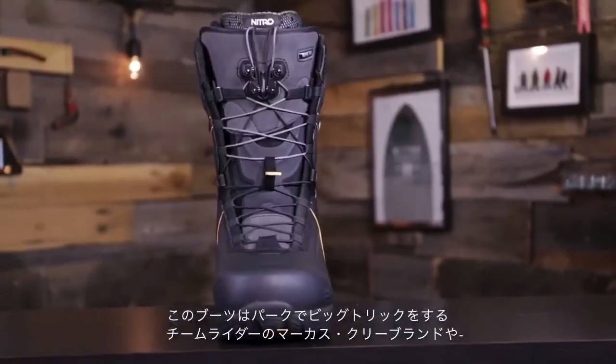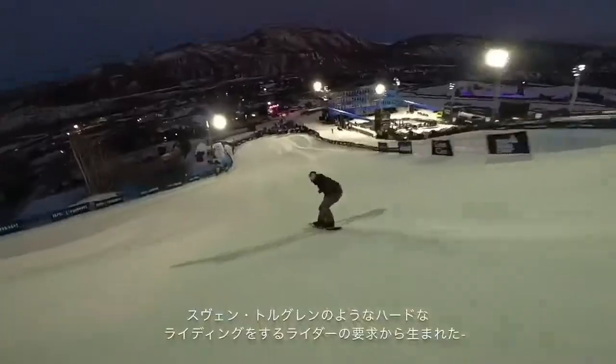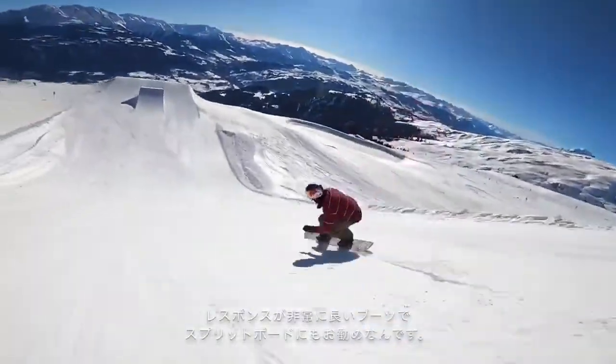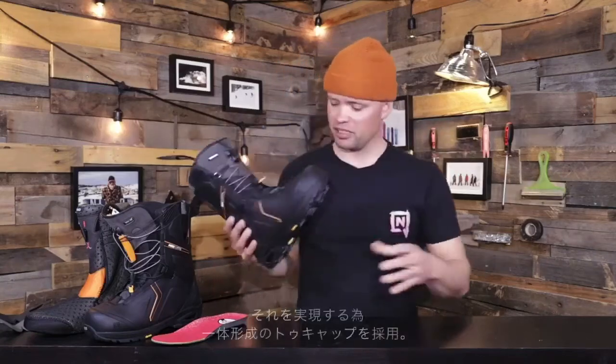This boot was inspired by and desired by team riders like Marcus Cleveland and Sven Torgren. They really wanted a responsive snowboard boot for when they're cruising in the park, doing big tricks, riding real hard, and all-star splitboarding. They wanted a boot that was very durable and stiff, with great ankle support.